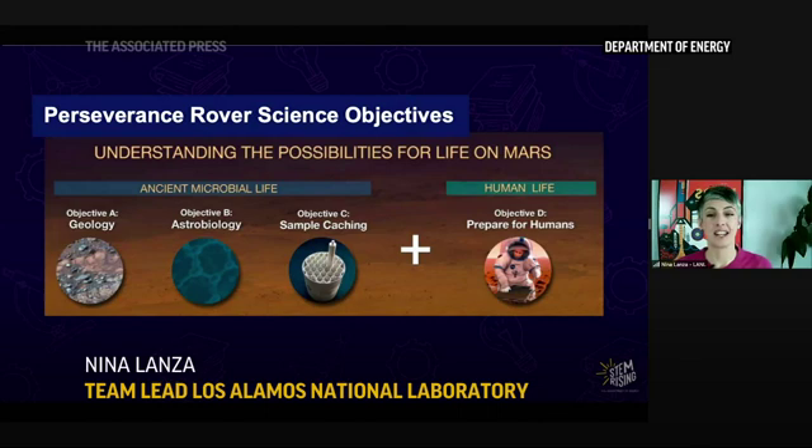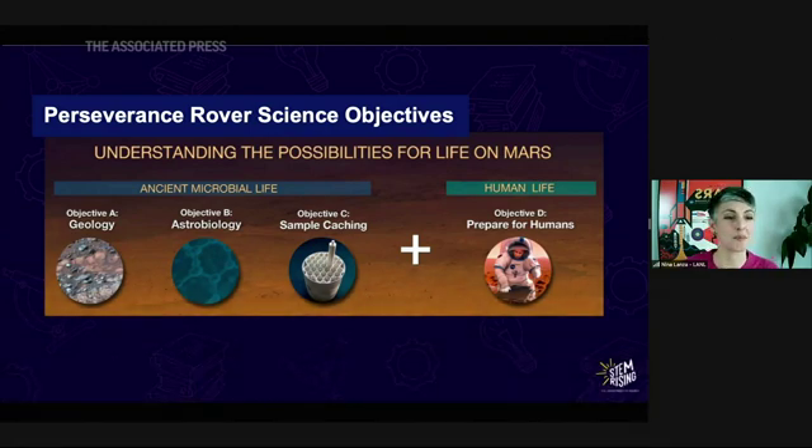Habitability is an environment in which life, as we understand it, could have existed. So we're looking for these past environments that could have supported microbial life on Mars, as recorded in the rocks.